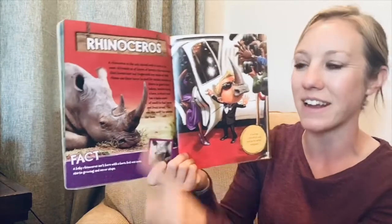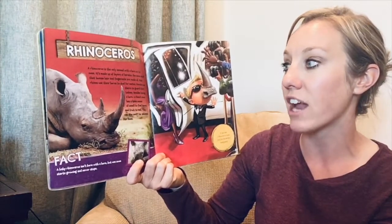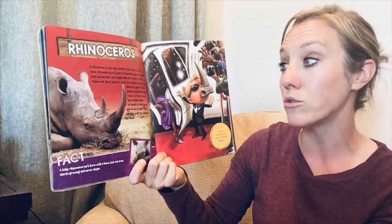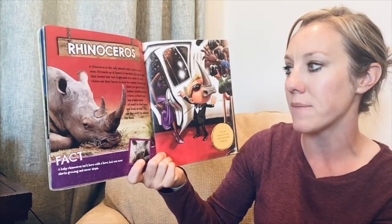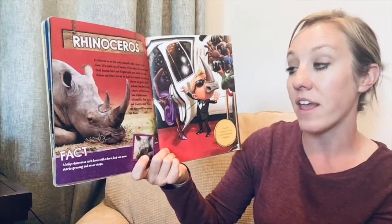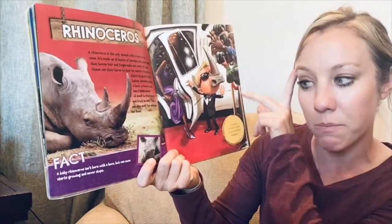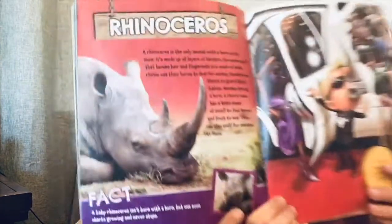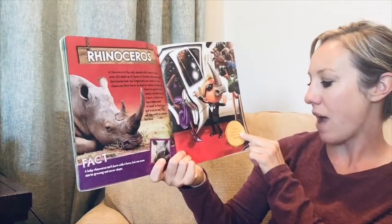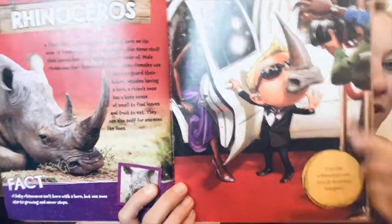A rhinoceros — that's a nose we probably recognize! A rhinoceros is the only animal with a horn on its nose, made up of layers of keratin — the same stuff that human hair and fingernails are made of. Male rhinos use their horns to duel for mates; females use theirs to guard their babies. Besides having a horn, a rhino's nose has a keen sense of smell to find leaves and fruit to eat and to sniff for enemies like lions. Fact: a baby rhinoceros isn't born with a horn, but one soon starts growing — and it never stops! If you had a rhinoceros's nose, you'd be the perfect bodyguard.